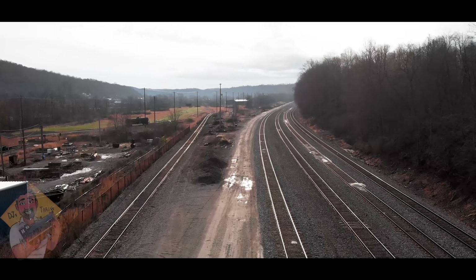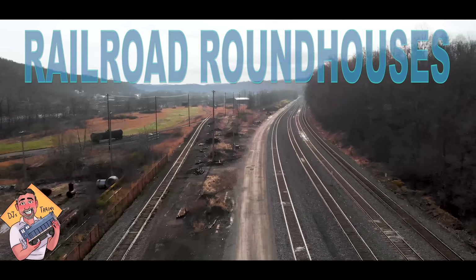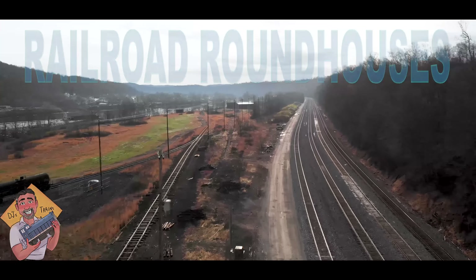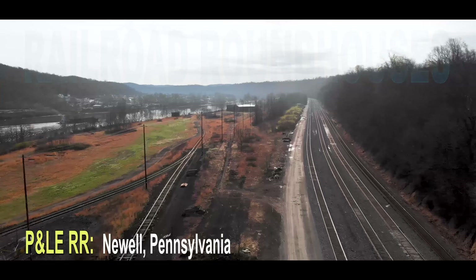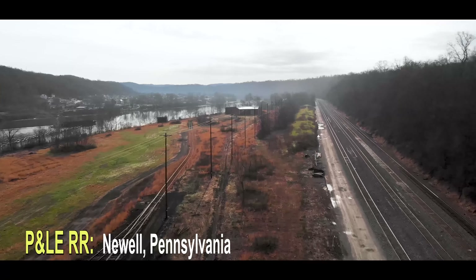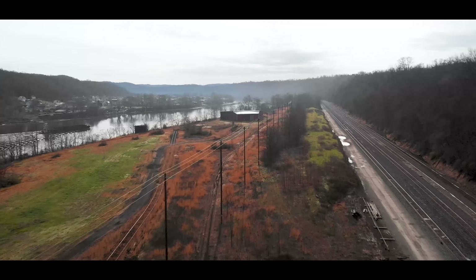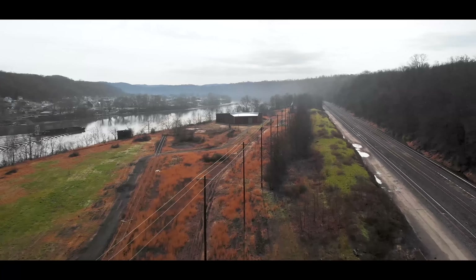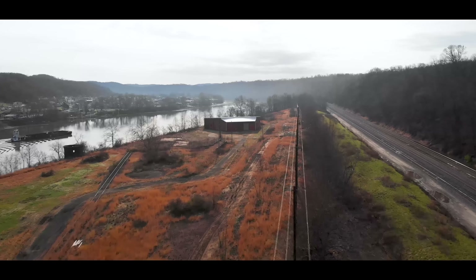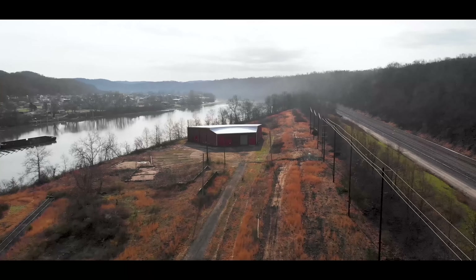Hey, this is DJ from DJ's Trains on YouTube. If you like railroad roundhouses, you're going to love this video because I found two that most people don't even realize are still around. They're both former Pittsburgh and Lake Erie Railroad, about a hundred miles apart. The first one we're going to look at is in Knoll, Pennsylvania, located alongside the Monongahela River where we still see barge traffic — this was the former P&LE yard, and a very little-known roundhouse still exists.